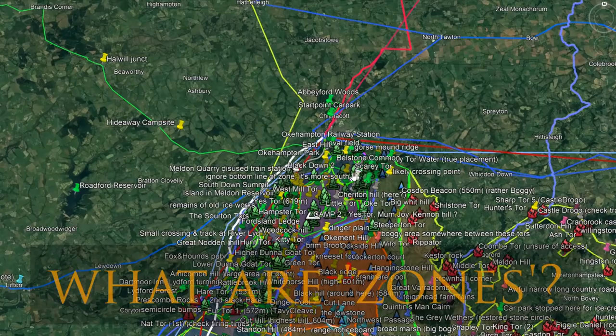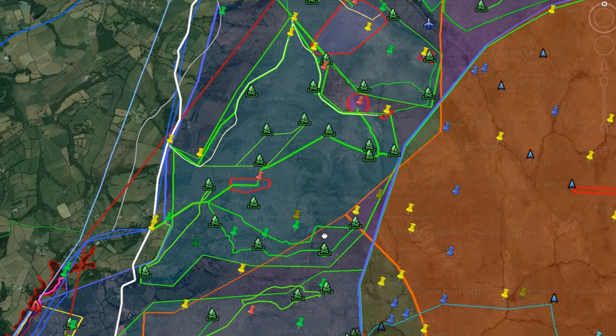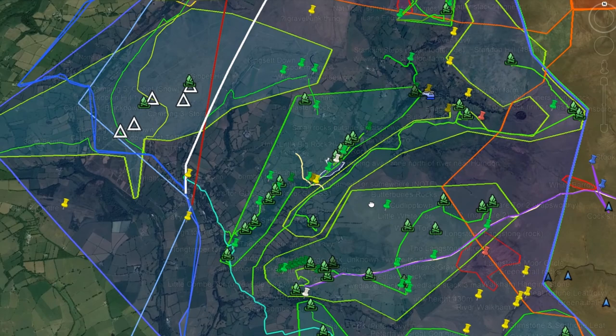What are zones? The Western Line has been further split up into subcategory areas I have called zones. These zones generally highlight a region where tors and features are collected together into a shared area where they are somewhat like neighbours.